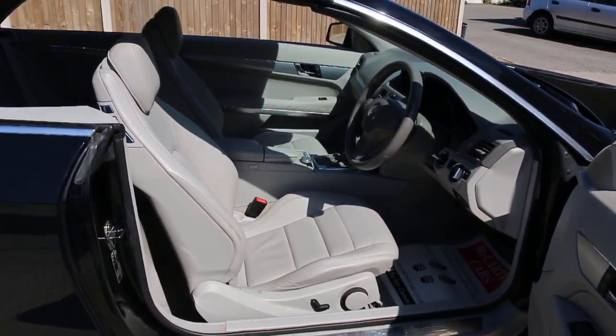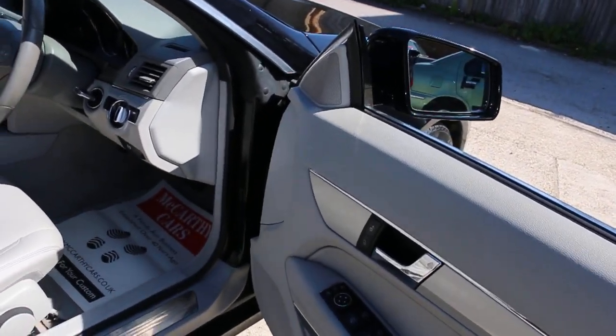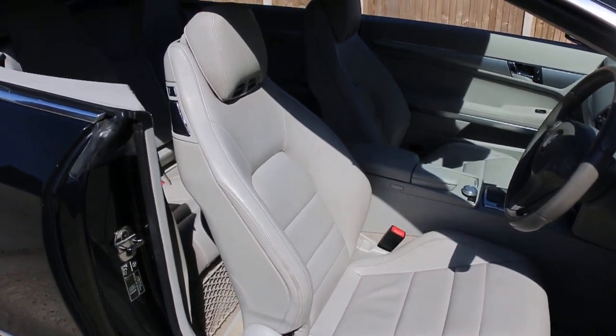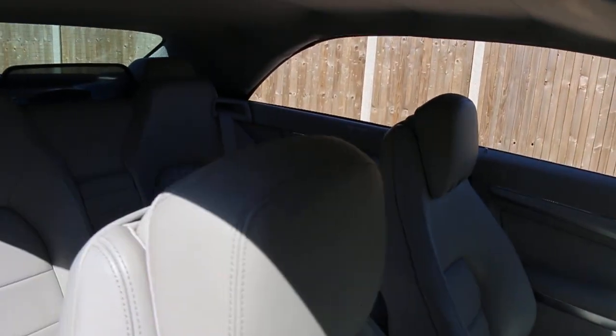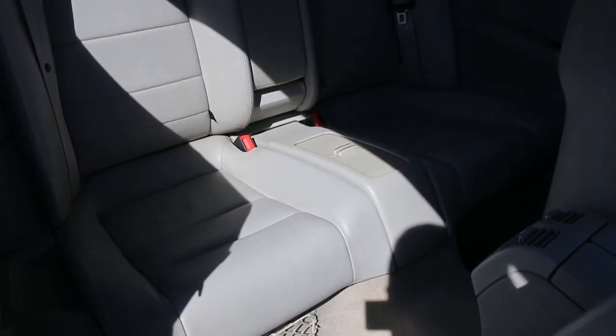Full gray leather interior, electric windows, electric and folding mirrors, front and rear headlights. It's got side and front airbags, four headrests, and ISOFIX child seat preparation.